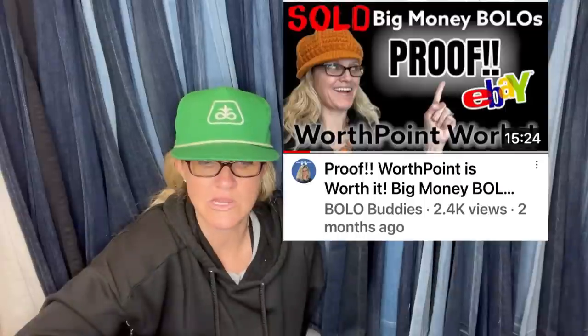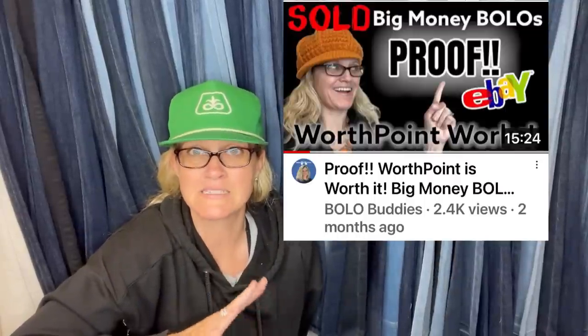WorthPoint — I know it's kind of pricey and I didn't use it for a long time, but here's another example of it paying off. If you're not using WorthPoint and considering it, I have a referral link in the description. I pay by the year because it's cheaper than monthly — we're resellers, we're thrifty. It has made me so much money and I have two or three videos showing how WorthPoint has paid off for me.